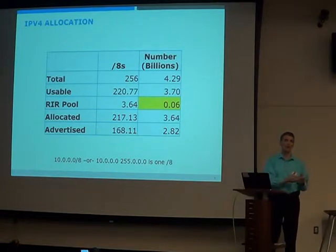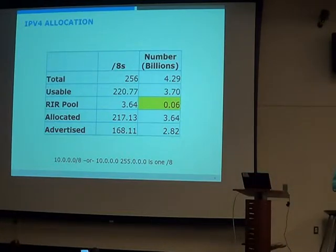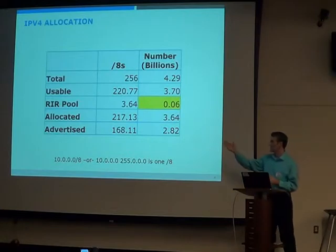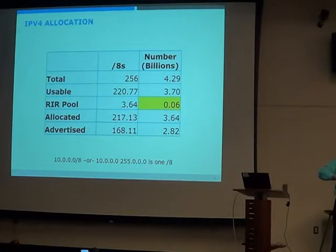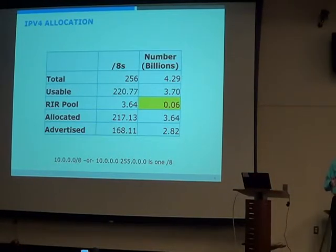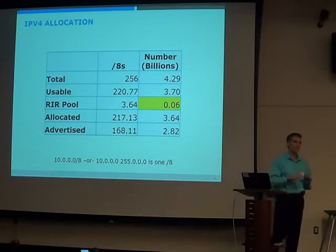IANA delegates blocks to the RIRs, which then delegate them to end users or ISPs. If I look at all five RIRs, there are 3.64 slash-8 blocks left — about 60 million addresses — which is a problem. That means over 217 of those blocks have been given out to people, companies, and organizations. Out of those, 168 are advertised in BGP, the routing protocol used to route traffic on the internet. So not all blocks are advertised, but most of them are.